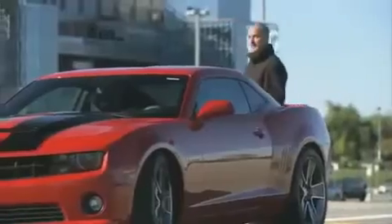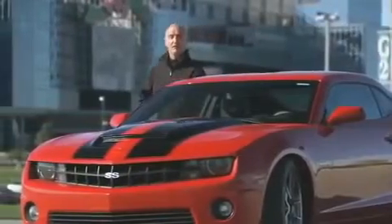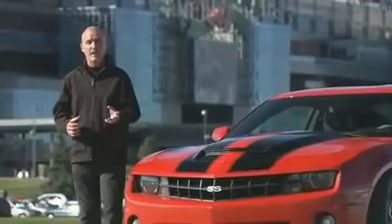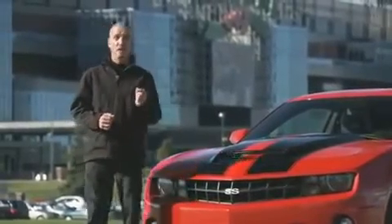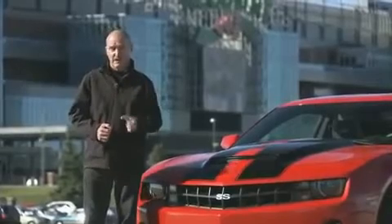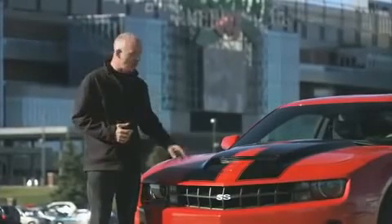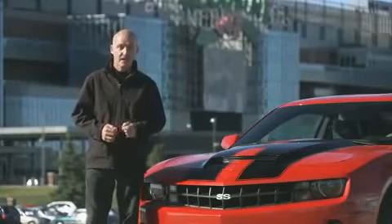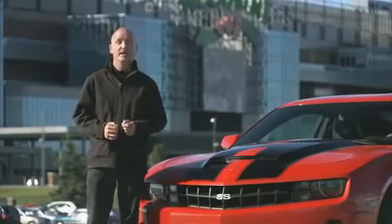The changes to this SLP Camaro really do transform its personality. The 585 horsepower makes it incredibly quick, and it also handles exceptionally well. But it all comes at a cost — somewhere around thirty thousand dollars on this particular vehicle, over and above the cost of the Camaro SS. So is it worth it? I think so.